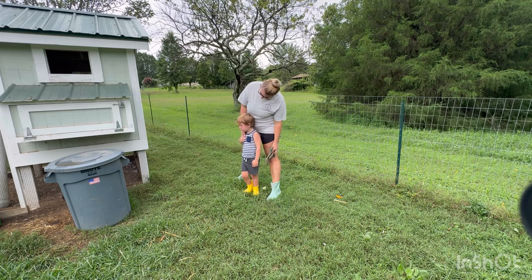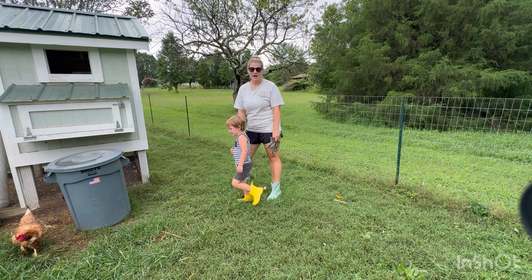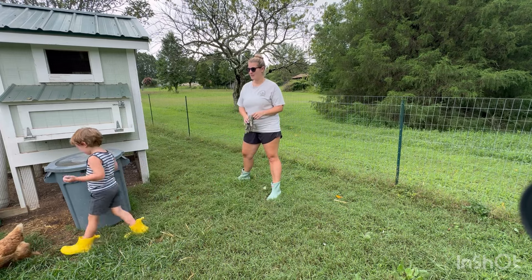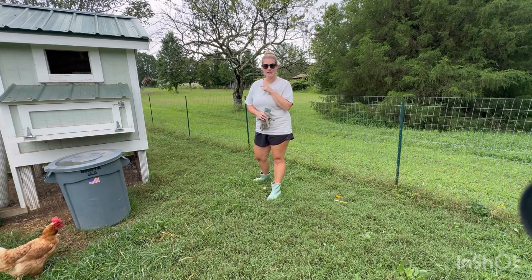The ducks, though — they love the rain. The ducks will stay out in the rain all day, it doesn't matter. Red doesn't like the rain. So Peter is going to go pick some vegetables out of his garden and I'm going to get started on cleaning the coop.